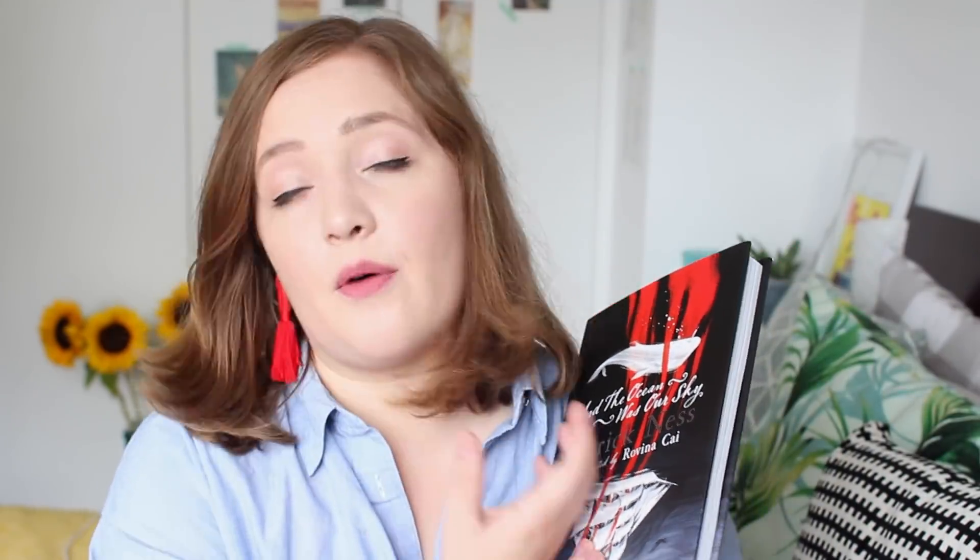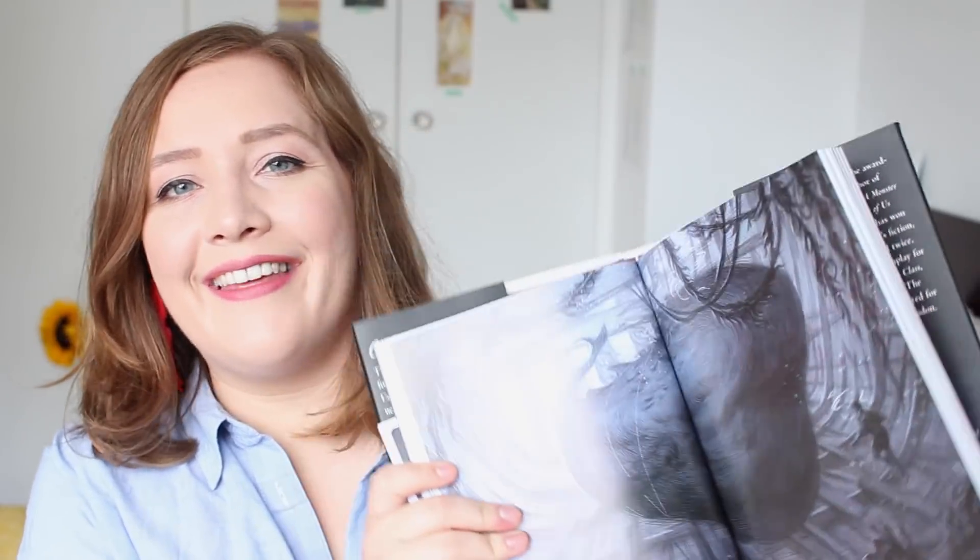And then finally there is this gorgeous one — And the Ocean Was Our Sky by Patrick Ness, illustrated by Rovina Cai. It comes with a little whale bookmark. This seems to be very much in the style of A Monster Calls, which I've read and really love. I just read Release which I really liked, and The Knife of Never Letting Go was one of my favorite books of last year. So more Patrick Ness can only be a good thing. I'm pretty sure this is a retelling of Moby Dick from the point of view of the whale. I've never read Moby Dick — maybe it's time to tackle both of these at the same time.